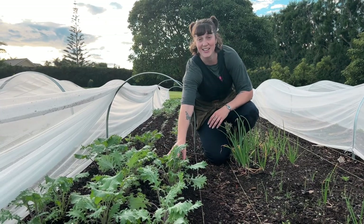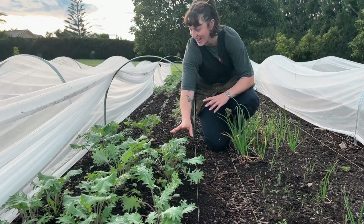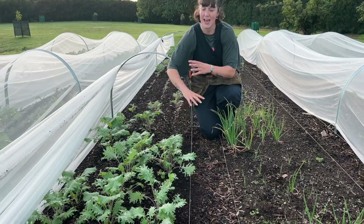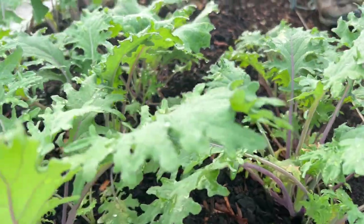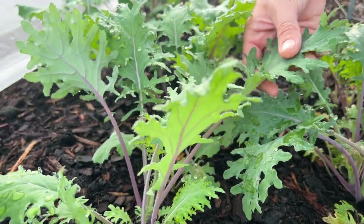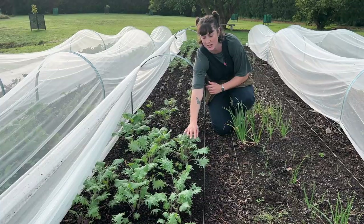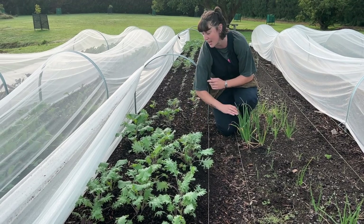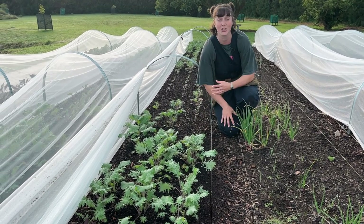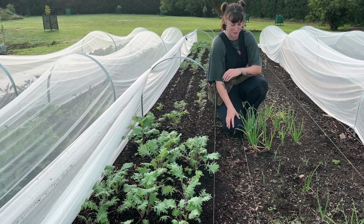This is red Russian kale and it's definitely still in the baby leaf stage. We could harvest it like this — typically we wash it, bag it up, and do it as a baby kale salad mix — but because we don't have bags right now I'm going to leave this, let it get a little bit bigger, and make some kale bunches just like we do with our sorrel and rainbow chard, which we'll get to shortly.